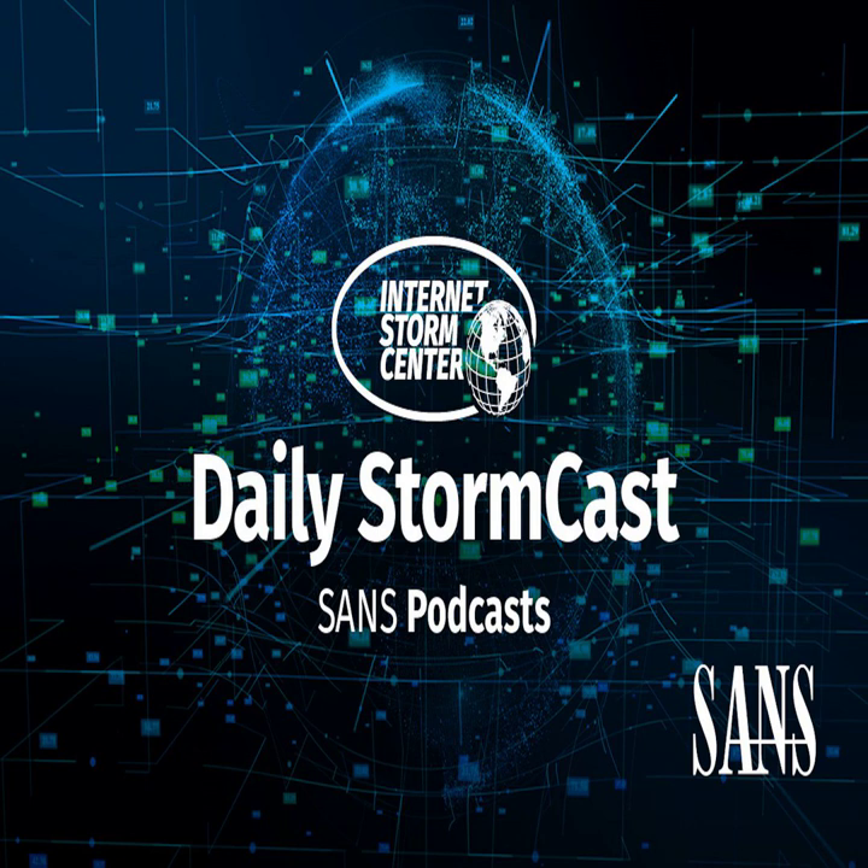Hello, welcome to the Monday, July 5th, 2021 edition of the SANS Internet Stormcast. My name is Johannes Ulrich and today I'm recording from Jacksonville, Florida.